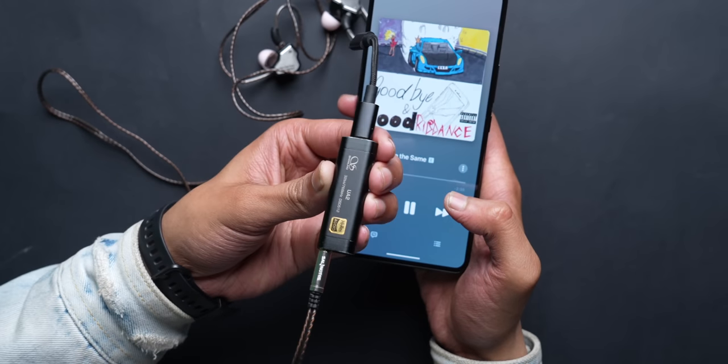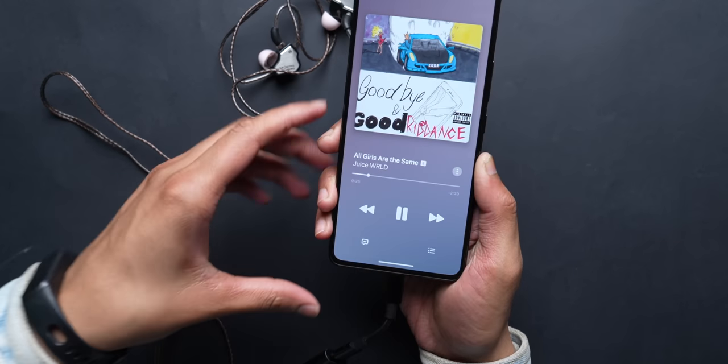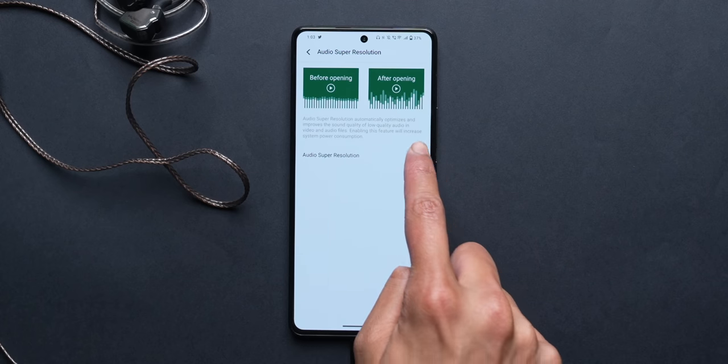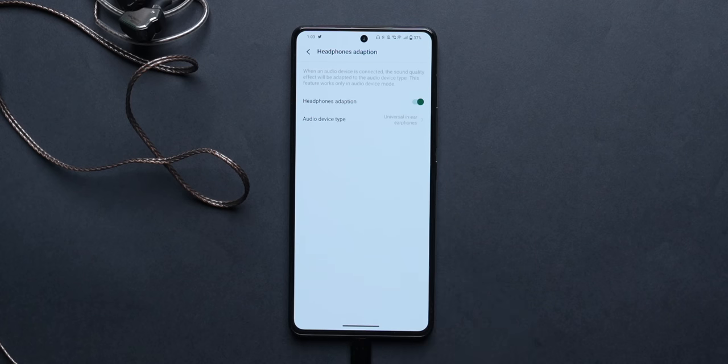Talking about sound, I also tried a Hi-Res DAC with my IEMs and iQoo never disappoints on that front. You can also go into settings and change a lot of sound options, including tuning the sound for your specific ear profile, which is all very, very useful.